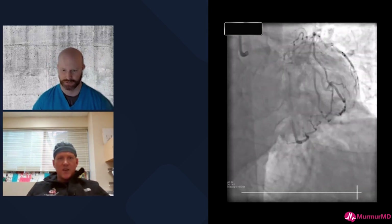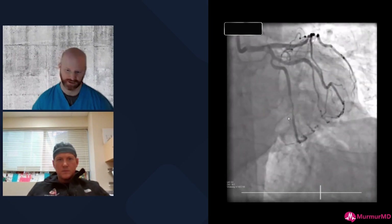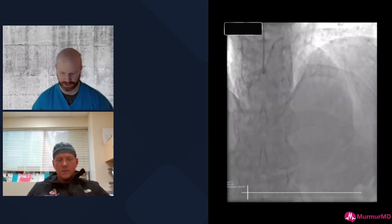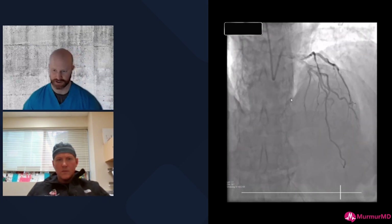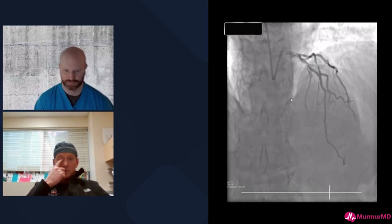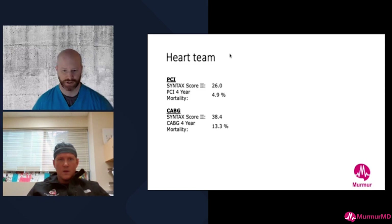This is the angiogram done at one of our satellite sites. He's got a nasty calcified nodule on the distal left main, a lesion in his circumflex, and calcified disease in his proximal LAD. He has a reasonable Syntax score overall, so he was sent to our main center for a heart team discussion.